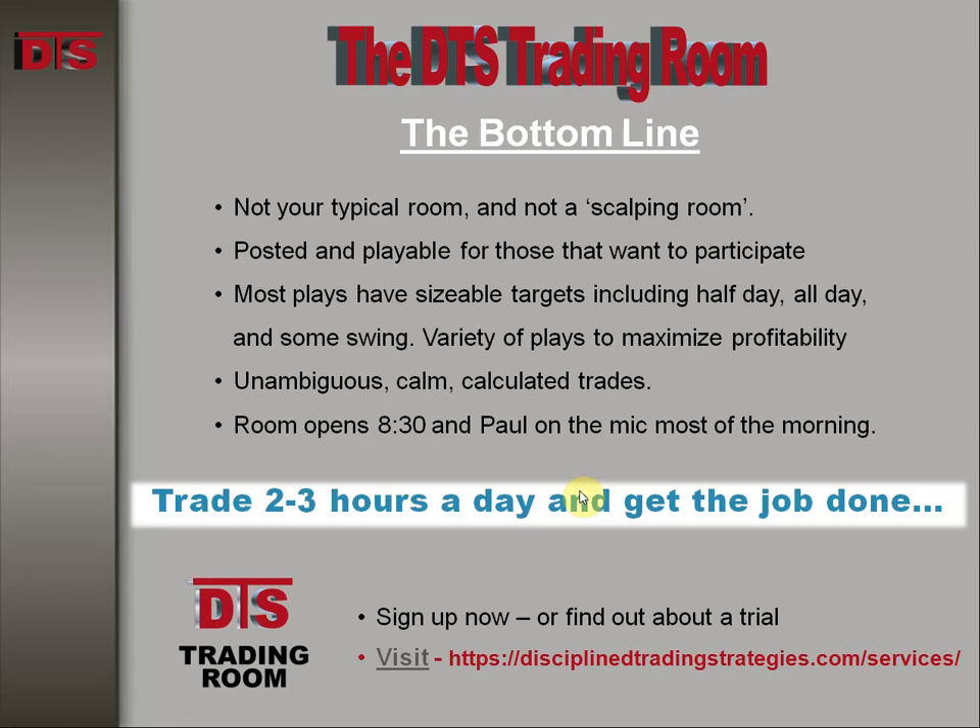This trade, like all the rest, was done in the DTS trading room. If you're interested in day trading, even if you have one day free a week, I suggest you come check out the room — it can be a great way to start getting your feet wet and earning extra income by day trading the markets. Until next time, this is Paul from DTS. Good trading.